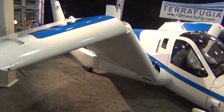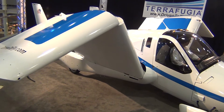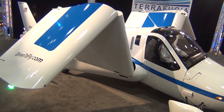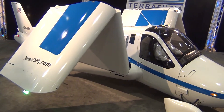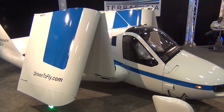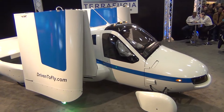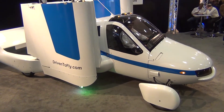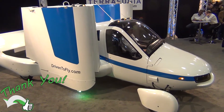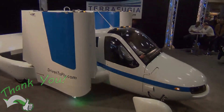Safety is very important to Terrafugia — it is the top priority. You have to be a certified pilot and have your driver's license. Since it's a light sport aircraft, you get a sport pilot certificate, which takes about 20 hours of training to achieve. We have everything we need as far as the FAA and the Federal Motor Vehicle Safety Standards. For additional information, you can go to TerraFugia.com or DrivenToFly.com.